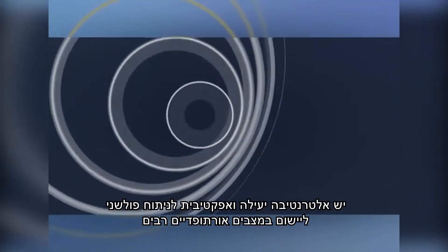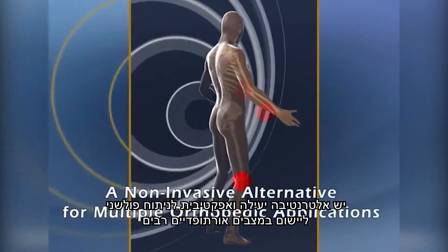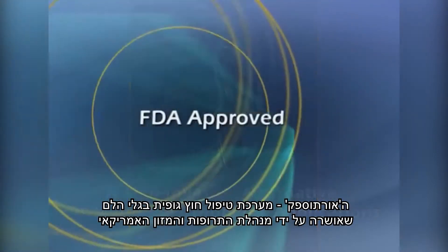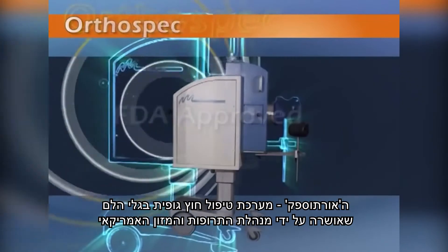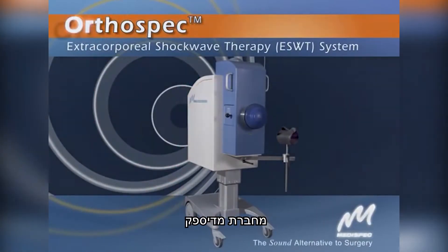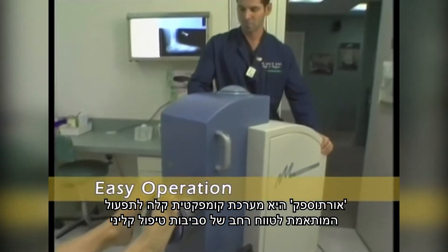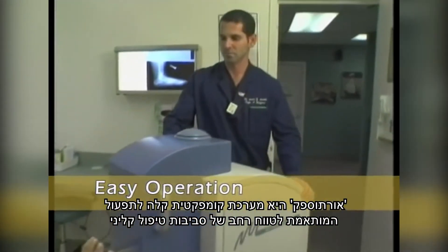There's an effective, efficient alternative to invasive surgery for multiple orthopedic applications: the FDA-approved OrthoSpec Extracorporeal Shockwave Therapy System from MediSpec. OrthoSpec is a compact, easy-to-operate system suited to a wide range of clinical environments.